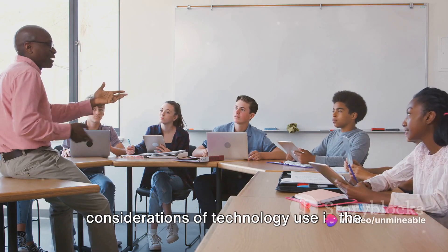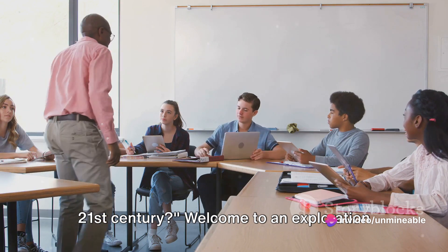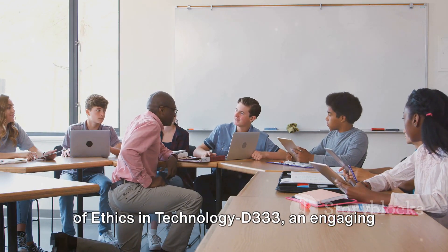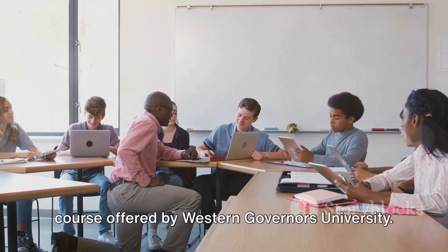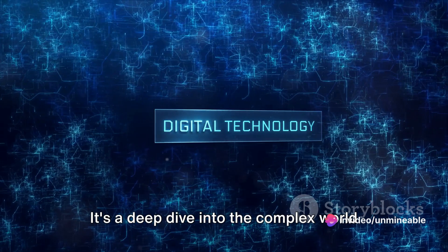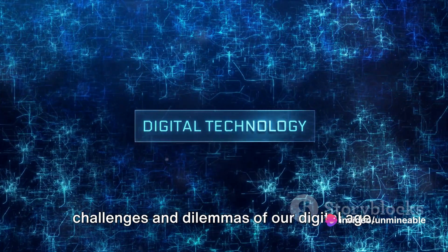Have you ever wondered about the ethical considerations of technology use in the 21st century? Welcome to an exploration of Ethics in Technology D333, an engaging course offered by Western Governors University. It's a deep dive into the complex world of technology ethics, where we examine the challenges and dilemmas of our digital age.